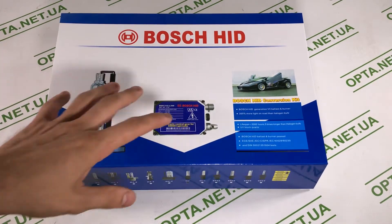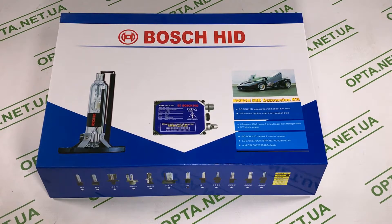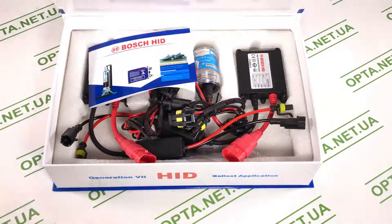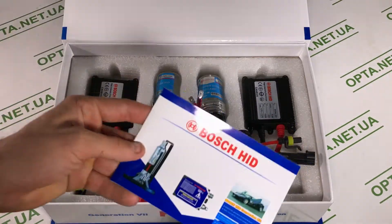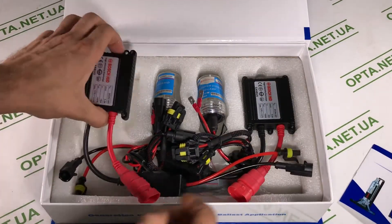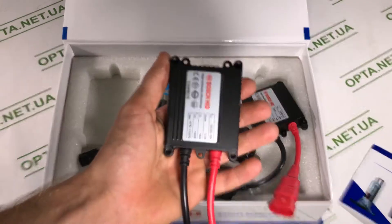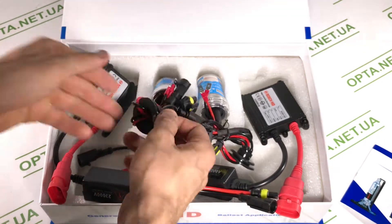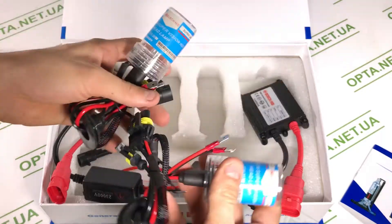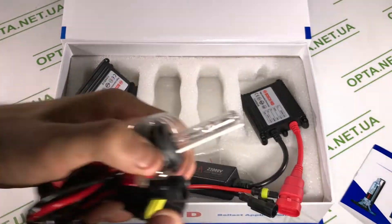Итак, первое, что я бы себе поставил при плохой освещённости — это хороший свет. Я подобрал свет от Bosch — это ксенон с блоками накаливания, белый свет, который намного лучше обычных ламп накаливания: он ярче и белая заливка очень круто воспринимается глазом в тёмное время. В комплекте идёт инструкция по эксплуатации и два блока накаливания, которые обязательно должны стоять возле ламп.